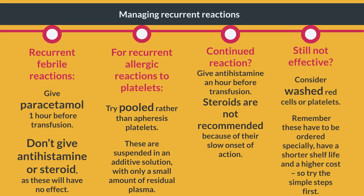If these measures are not effective, consider washed red cells or platelets. Remember, these have to be ordered specially, have a shorter shelf life and a higher cost, so try the simple steps first.